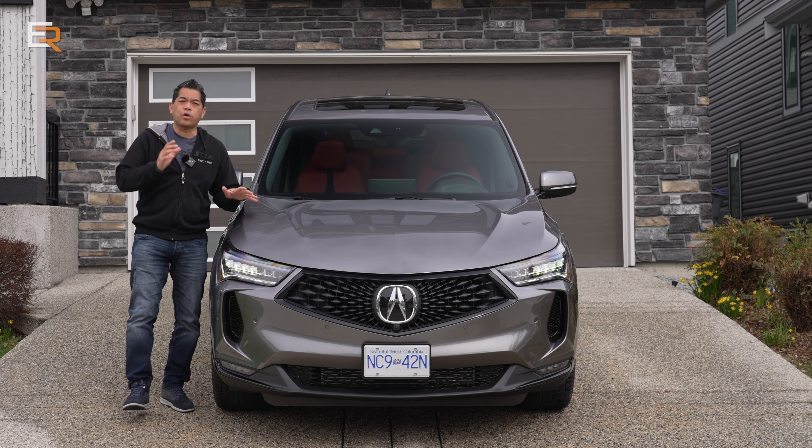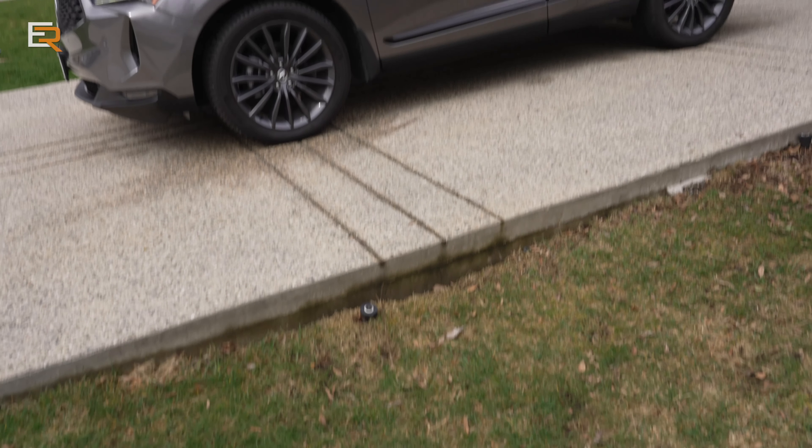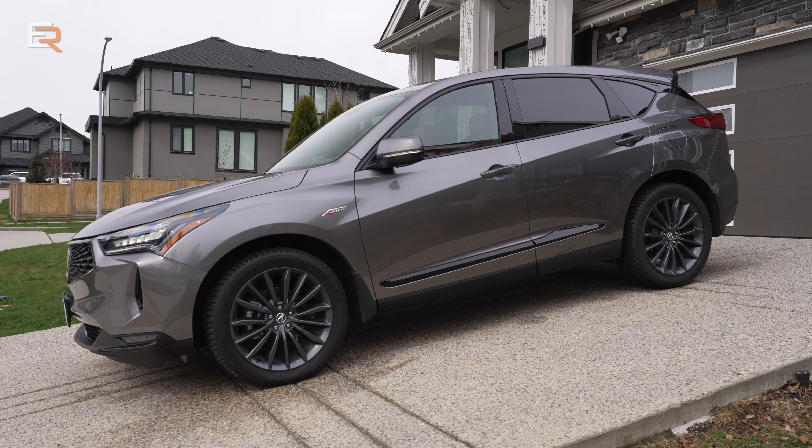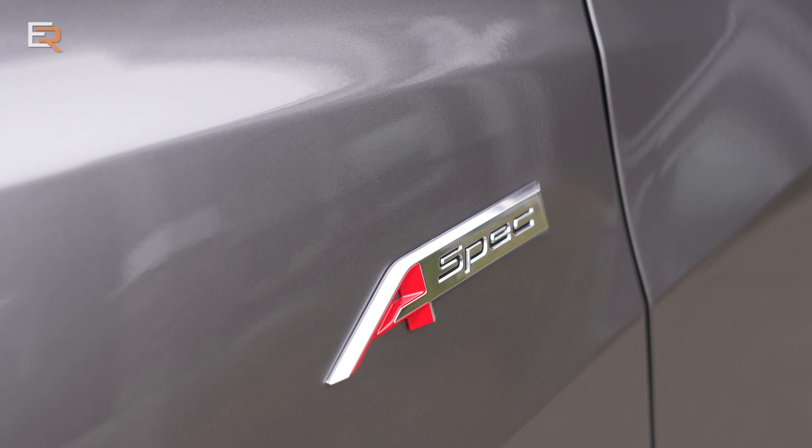This is Liquid Carbon Metallic, a new color for 2022 for the RDX. This happens to be the A-Spec Platinum Elite. These are Canadian cars, by the way — in the United States that would be your A-Spec Advanced trim.